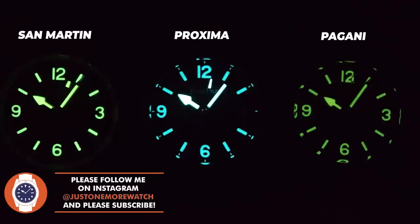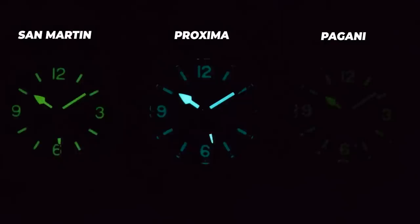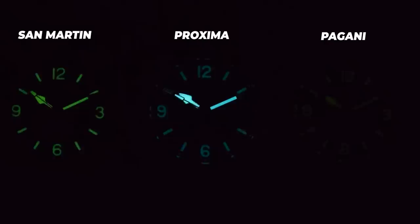The loom is a microcosm of the review as a whole. The San Martin has the best loom overall but only just. The Proxima takes a different approach using BGW9 rather than old-radium style, which pays dividends for the hands, but that rough dial printing is also pretty poor after dark. The Pagani's loom is not amazing, but for a hundred dollars you wouldn't really expect it to be.